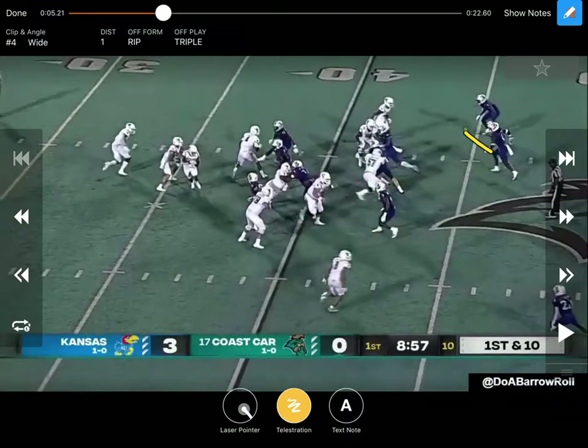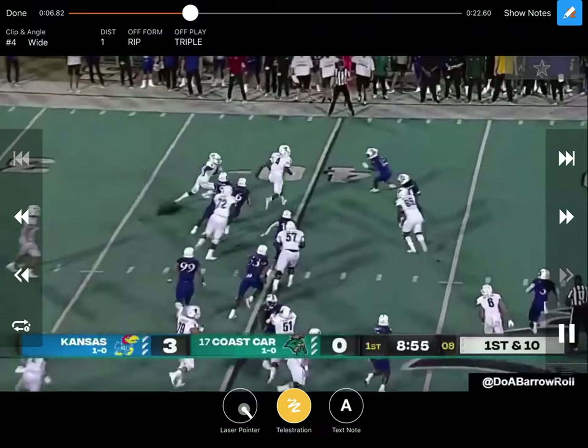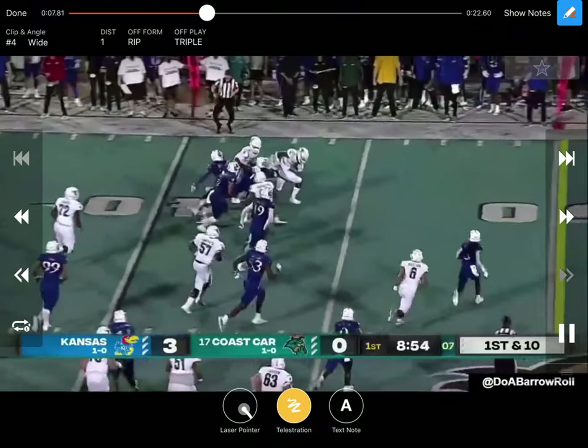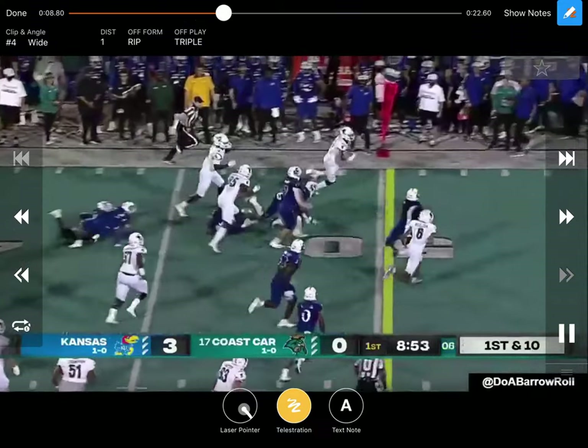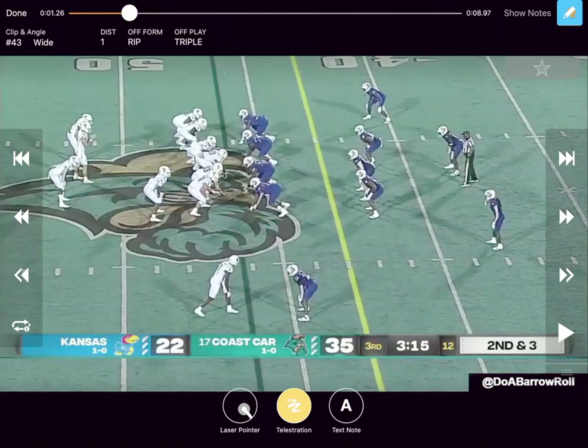Obviously the safety came down and every now and then they're going to beat the block, which is what happens right there — they beat that tight end's block. But they're able to run through contact, getting the ball in space on that pitch, which is obviously what everybody's trying to do: get to that pitch phase, get the ball out there in space, and get rolling with that triple option.